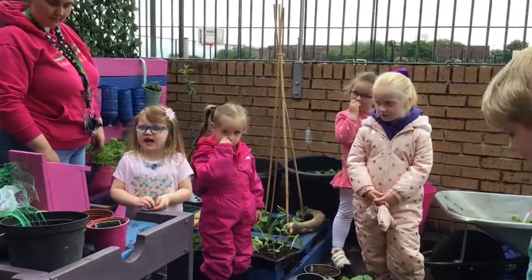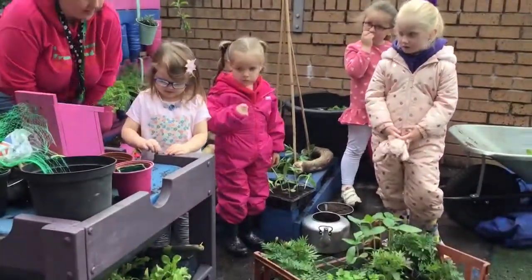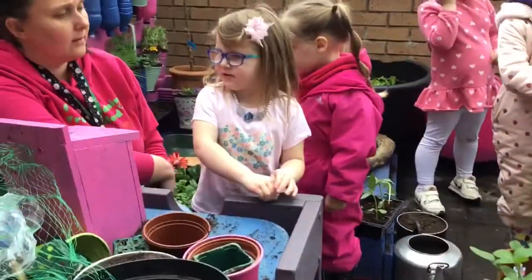We have flowers. Why do they have the flowers? Because they grow.